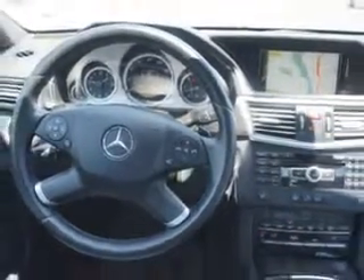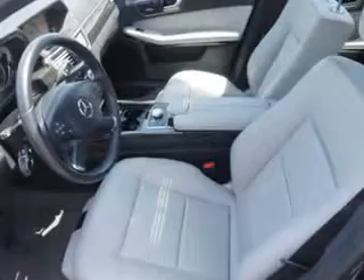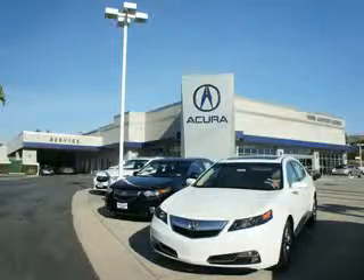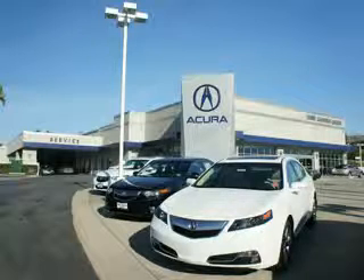Enjoy the drive and have peace of mind in this 2012 Mercedes-Benz E-Class. See us at Weir Canyon Acura today. At Weir Canyon Acura, you can be sure you'll get the right vehicle for the right price. And that's just the beginning. At Weir Canyon Acura, get the respect and great price you deserve.